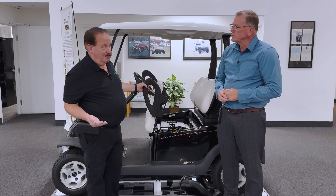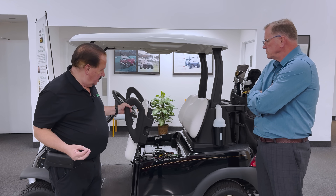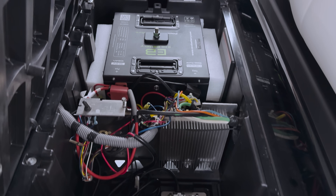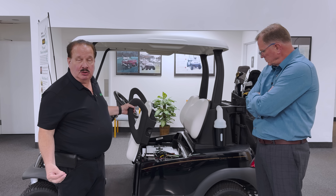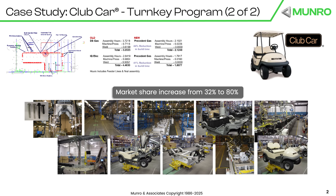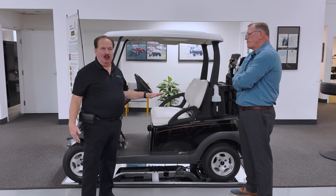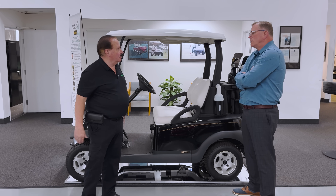And that improves the maintainability of the vehicle — everything is now much more easily reached by maintenance staff at golf courses. Again, another example of design simplification to both improve the product and reduce costs, making it a win-win all around. When Club Car came out with this vehicle, they had a huge increase in market share because of this vehicle's capabilities, the styling, and the performance.